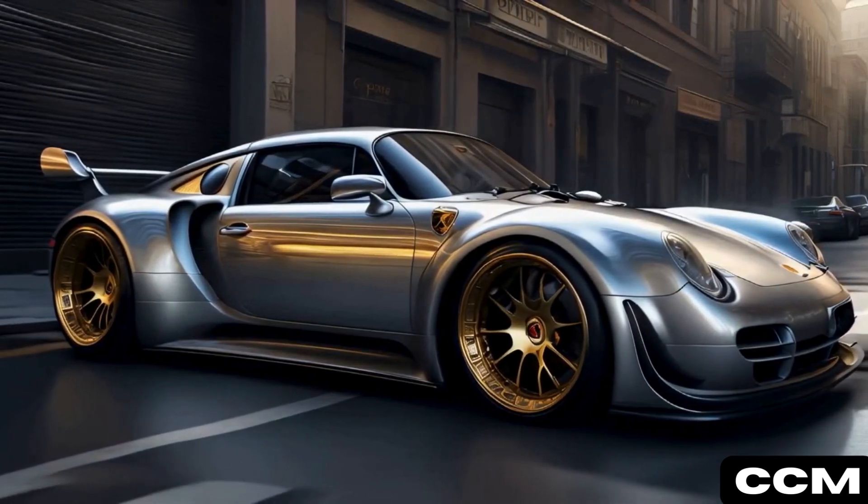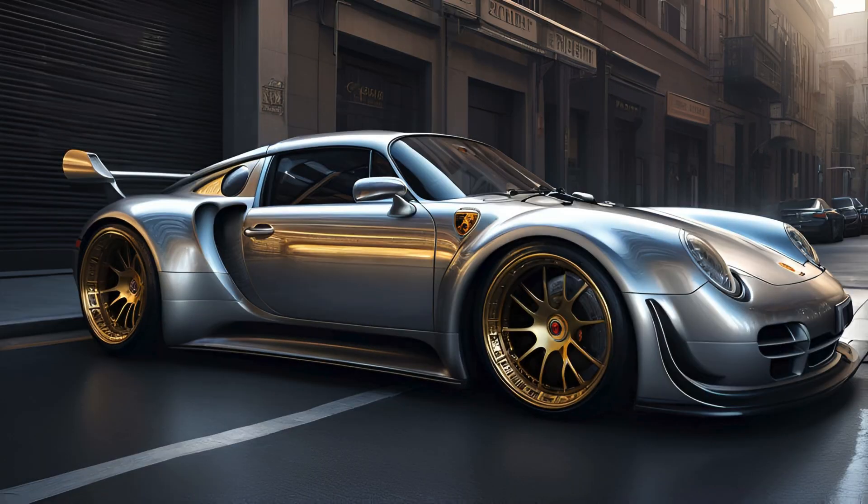Silver Arrow gleamed with a polished silver surface, its streamlined bodywork cutting through the air with precision.